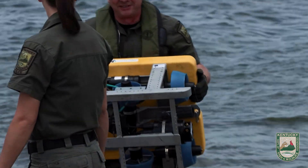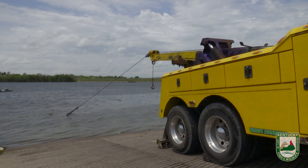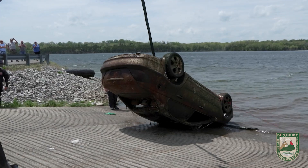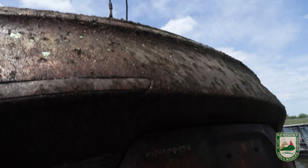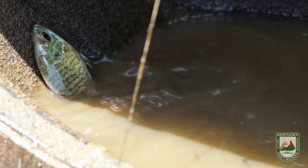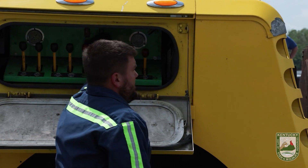This equipment that we're using is allowing us to get the time factor down and not have the divers in the water as long on those hot summer days. This new equipment that we're training on and getting out in the field is going to help us recover cars or other objects out of the lake in a timely manner. If we have that worst case scenario of a drowning, it will allow us to go out there and recover that individual for their loved ones quicker, by using this equipment to narrow down the areas and go down and recover that individual.